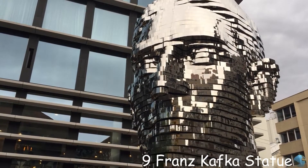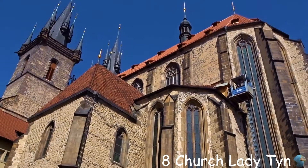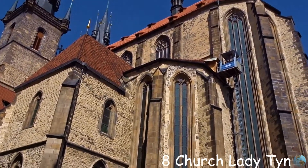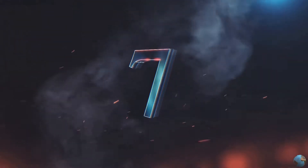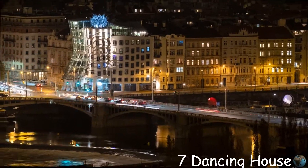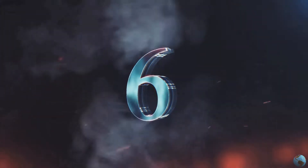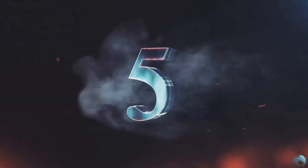Number nine is the strange statue Head of Franz Kafka. Number eight, the Church of Our Lady Before Týn, is a Gothic church and a dominant feature of the Old Town of Prague. Number seven is the Dancing House — if you look carefully, you will see that this house is actually dancing. Number six is the Astronomical Clock, the third oldest astronomical clock in the world.